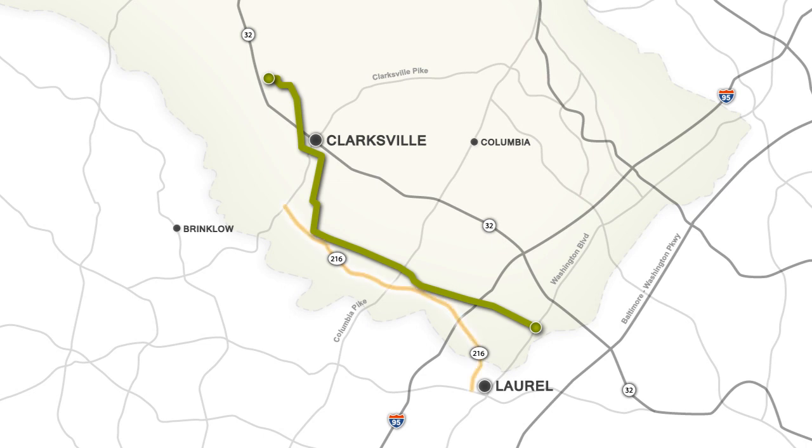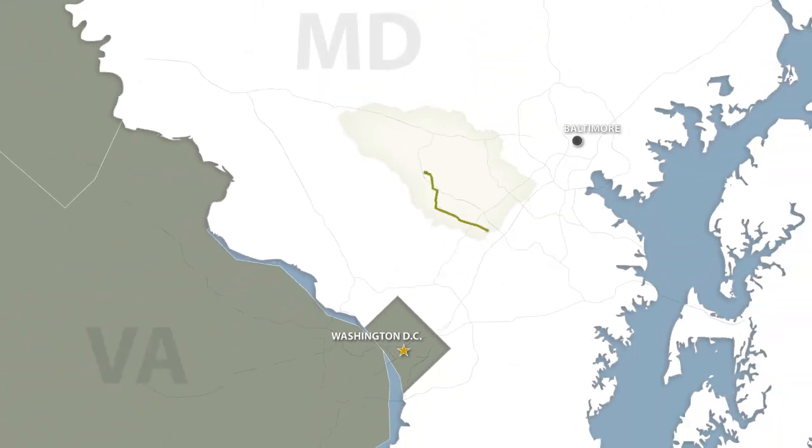The project is bordered on the west by Maryland Route 216 and Maryland Route 32 on the east. The new pipeline will supply a consistent source of natural gas to meet the region's needs today and the demands of tomorrow.